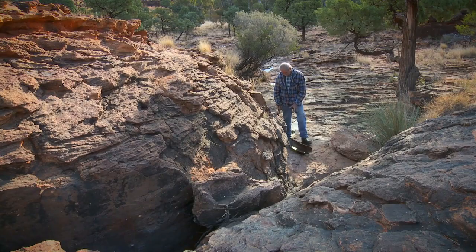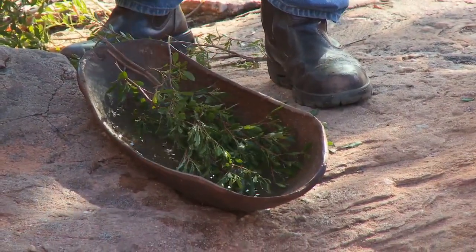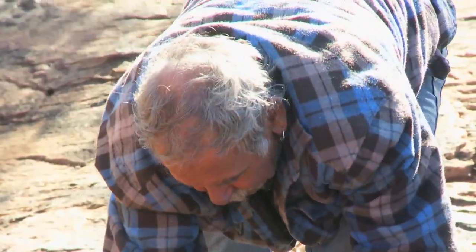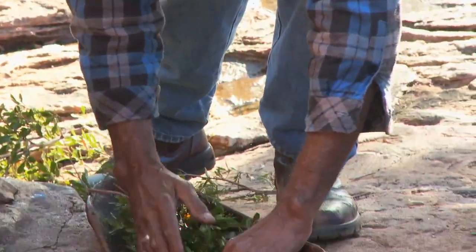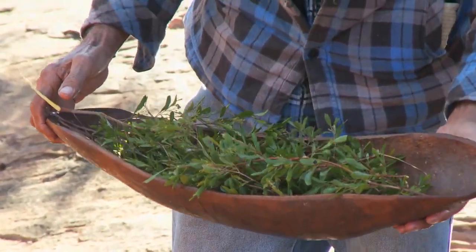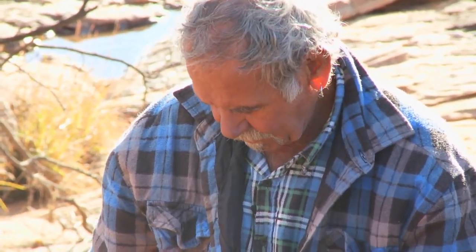I'll get some leaves now and put them in the coolamon — I've got the water there. If I get some of these and place them in like that. That's in there now, and it'll stop the water from splashing out as quick as it would any other way. And that's how you can carry it, like that.